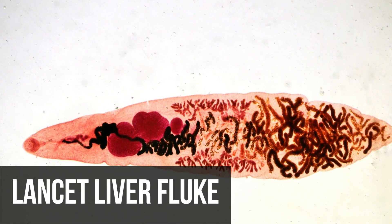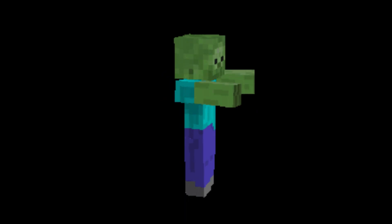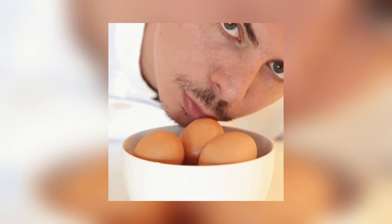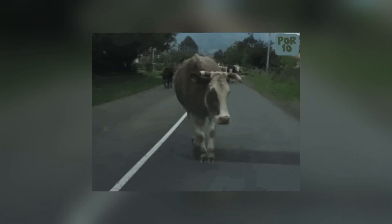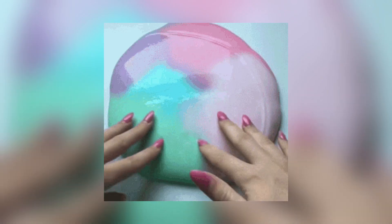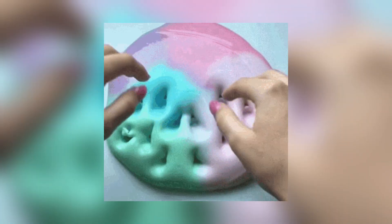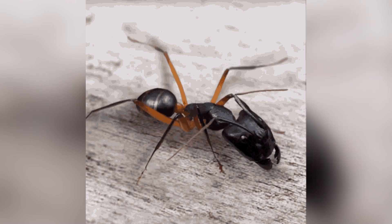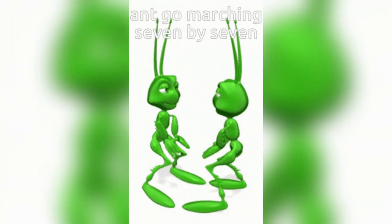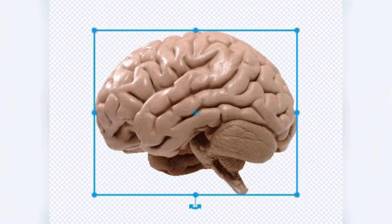The lancet liver fluke, also known as the zombie flatworm, is an interesting parasite with a complex life cycle. It starts out as an egg in the feces of a sheep or cow. A curious snail finds the feces and while feeding accidentally eats the egg. The snail then becomes the parasite's first host, where the larvae hatch and make their way into the snail's slime. The cycle takes an interesting turn when an ant ingests the contaminated slime — the parasite larvae invade the ant, with one making a beeline for the ant's brain while the others remain in the stomach.